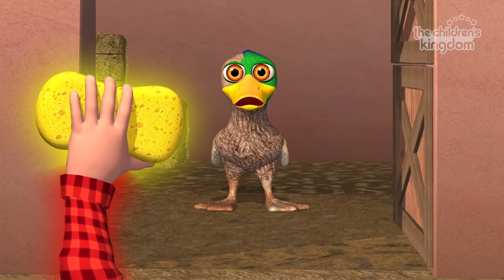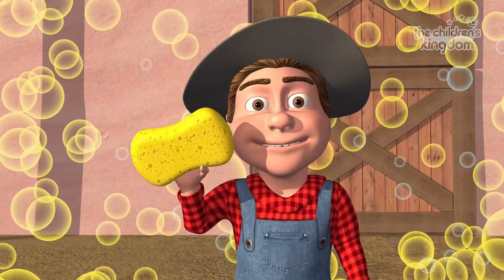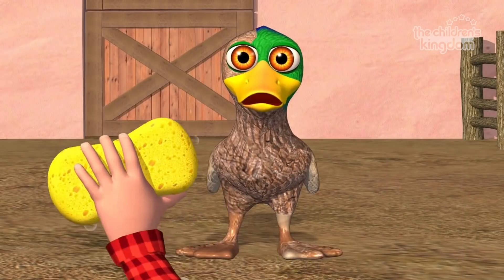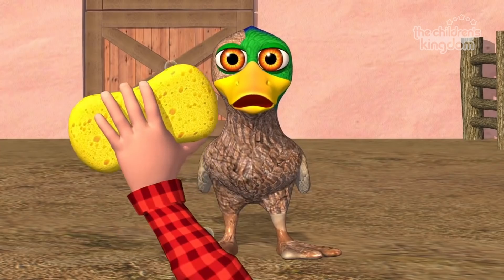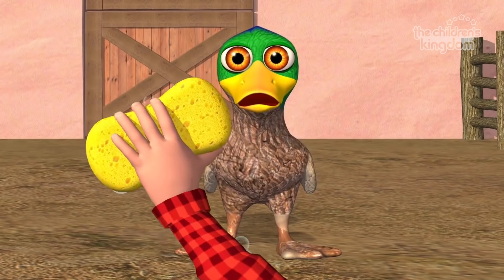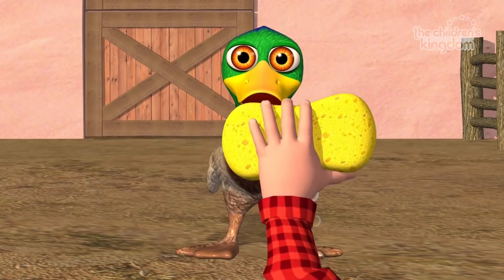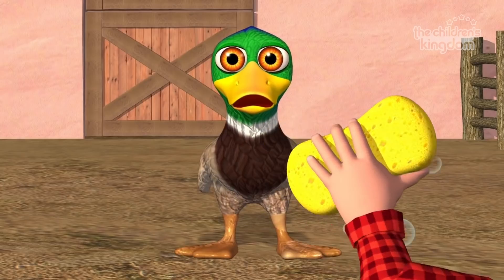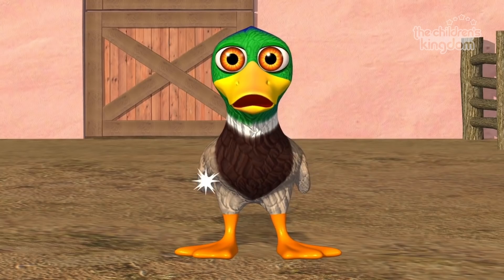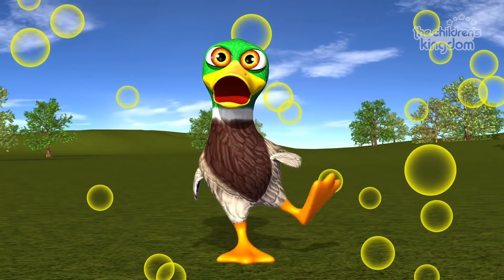Let's all do the sponge movement together! Yes! Duck in the water, water, water, water. Has no shoes, no shoes, no shoes. Duck in the water, water, water, water. Needs a bath. Now it's time to play before we put the toys away. Duck in the water, water, water. Now it's time to swim. Well done everyone! The duck is all clean now! Hooray!